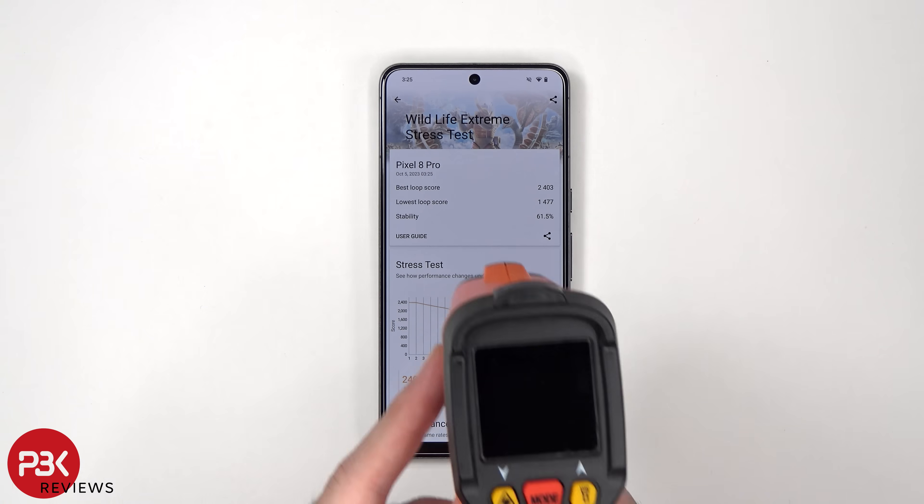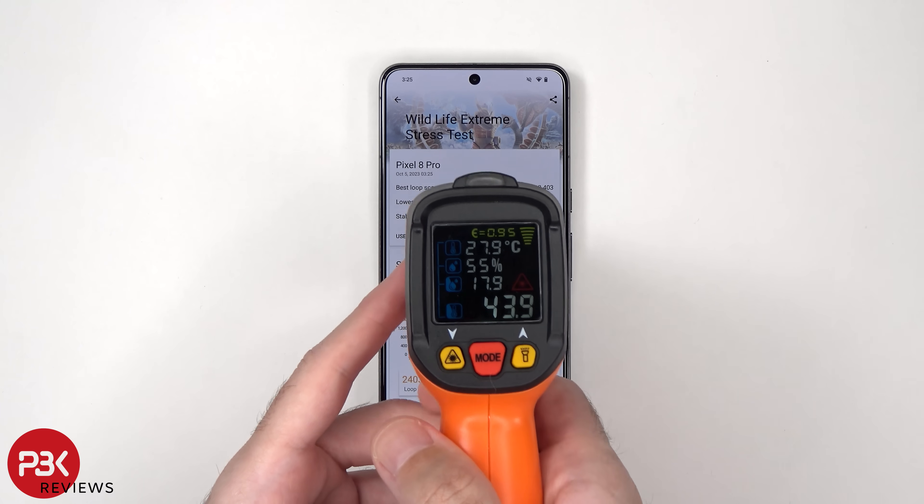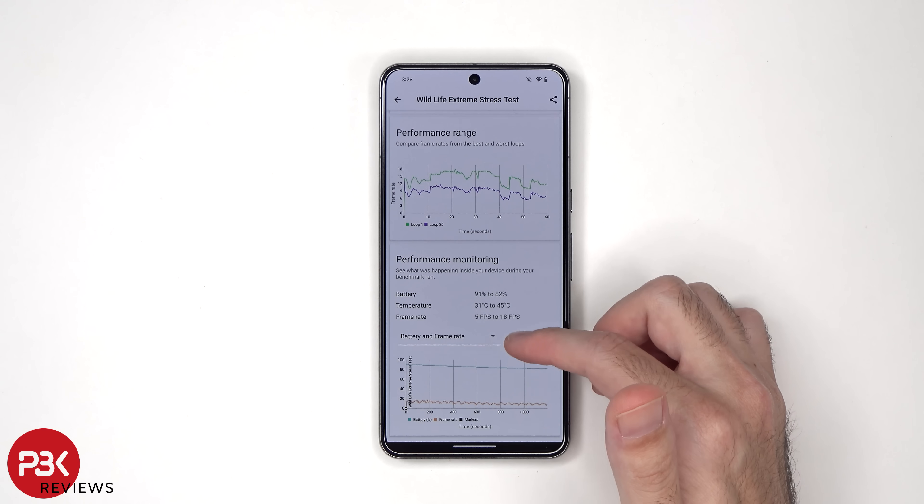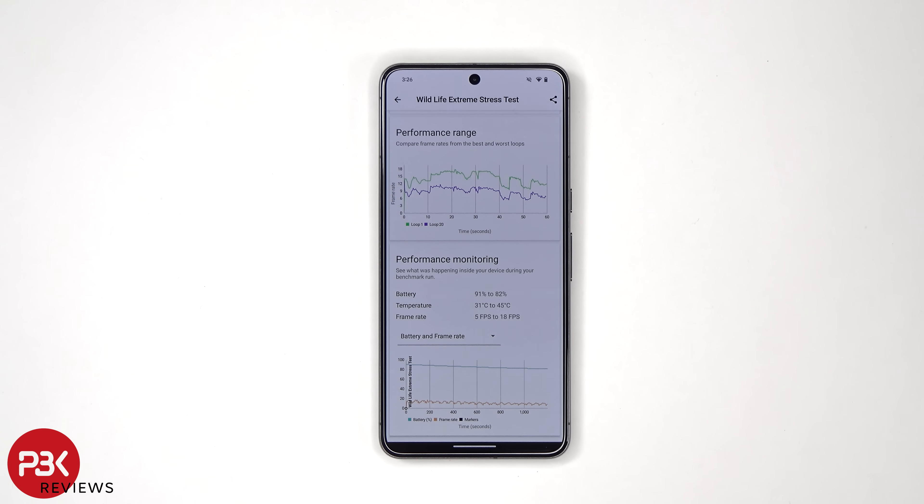After the stress test, the temperature is 43.9 degrees Celsius. The best loop score is 2,403 and the lowest loop score is 1,477, with a stability of 61.5%. Keep in mind, I ran this test after the 4K video and the game test, so the phone hadn't completely cooled down. The battery went from 91% to 82%, and the temperature range was 31 to 45 degrees Celsius.